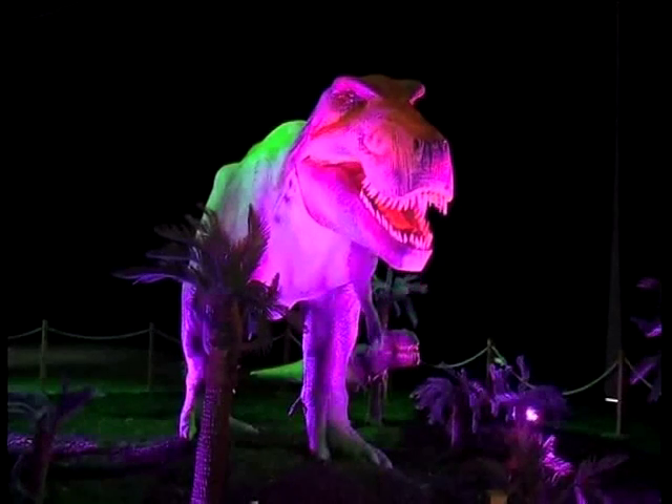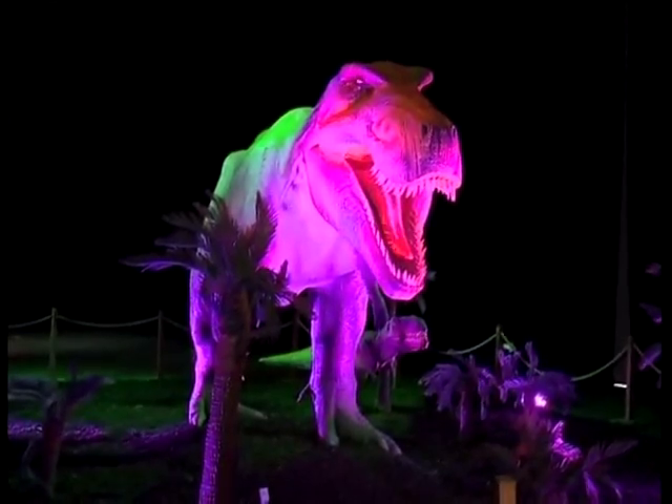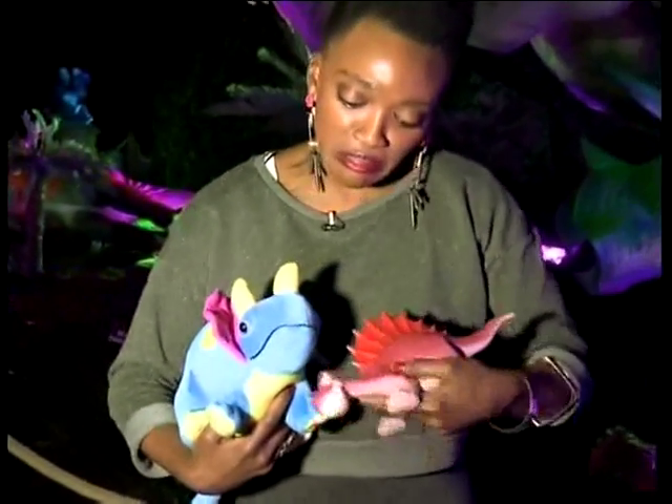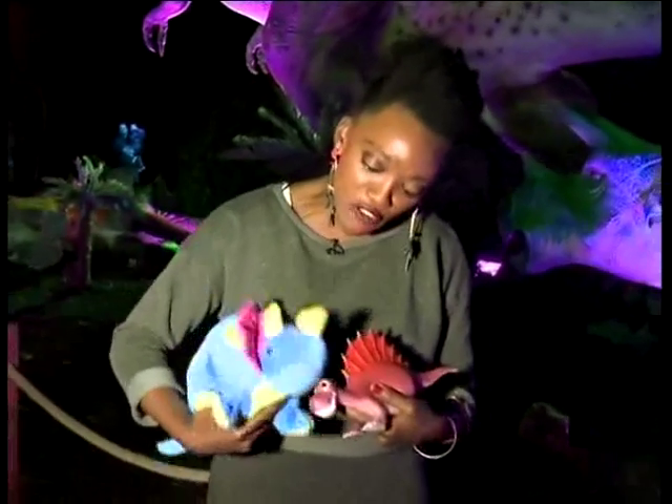Only you can make my day! I'm the king of the dinosaurs!